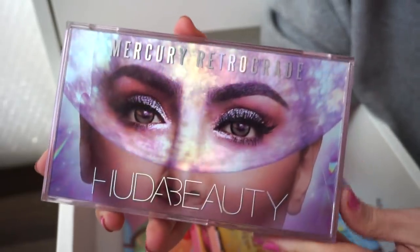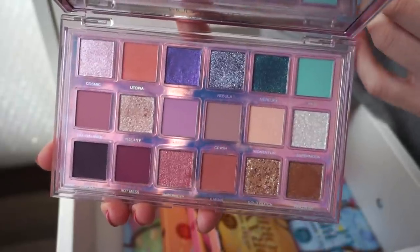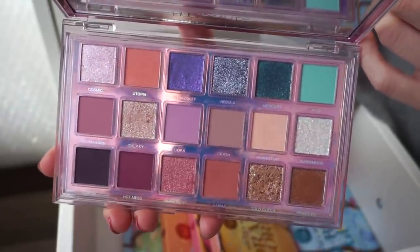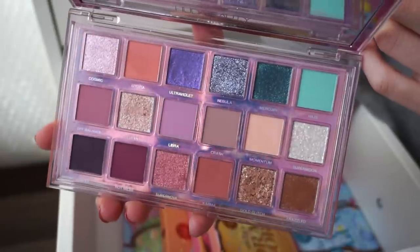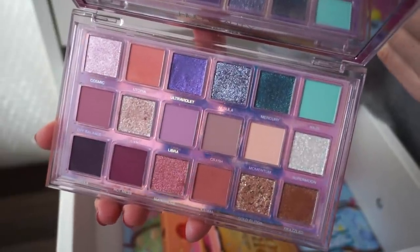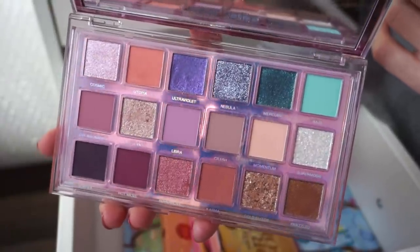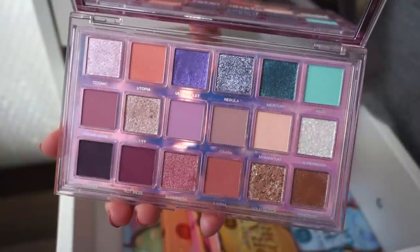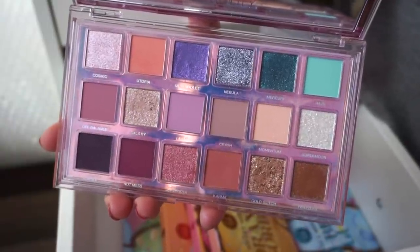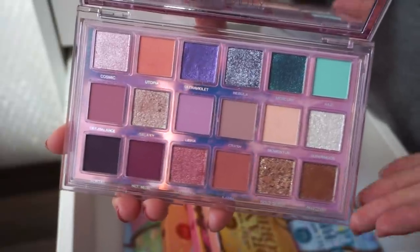Then this is the Mercury Retrograde palette from Huda Beauty, which I received in her advent calendar. Also very nice — not my favorite from her bunch, but you can really do a lot with it. It's a bit more out there: you get jewel-toned metallic shades. I usually use this for more dramatic looks, but I've used it for neutral looks too. You guys complimented me to no end last time, so it really has the best of both worlds.